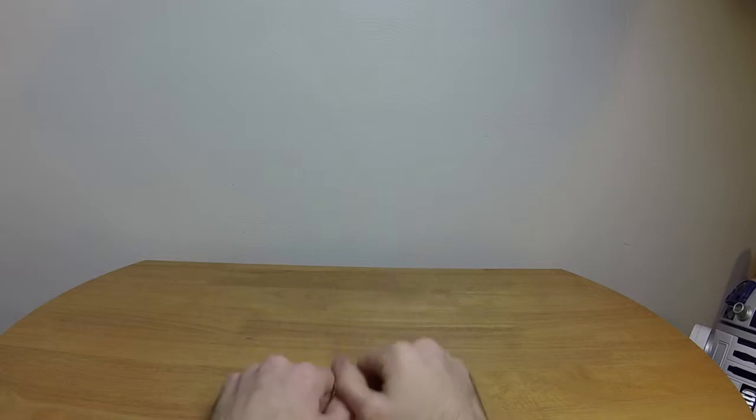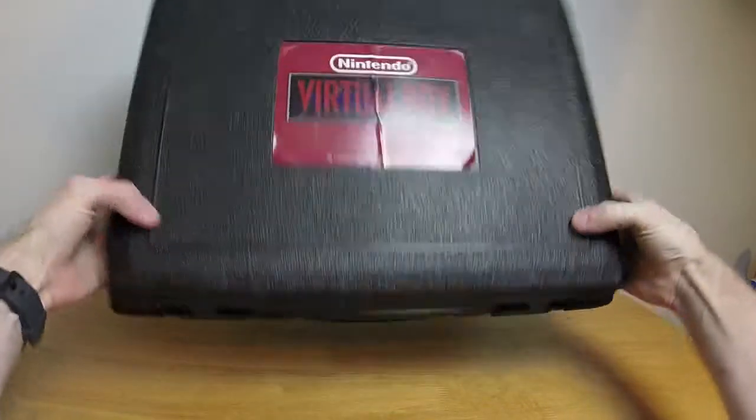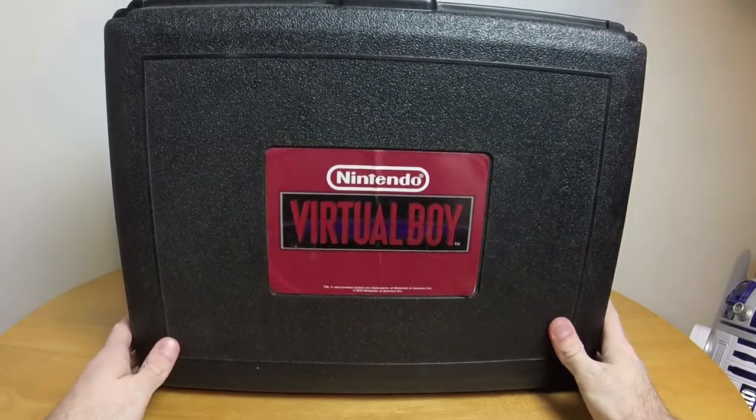Hello everybody and welcome to ChronoPlays in the past. Why in the past? Well, let me take you back to days gone by — back 19 and a half years to the middle of 1995, when Nintendo, of all companies, released this amazing thing called the Virtual Boy.